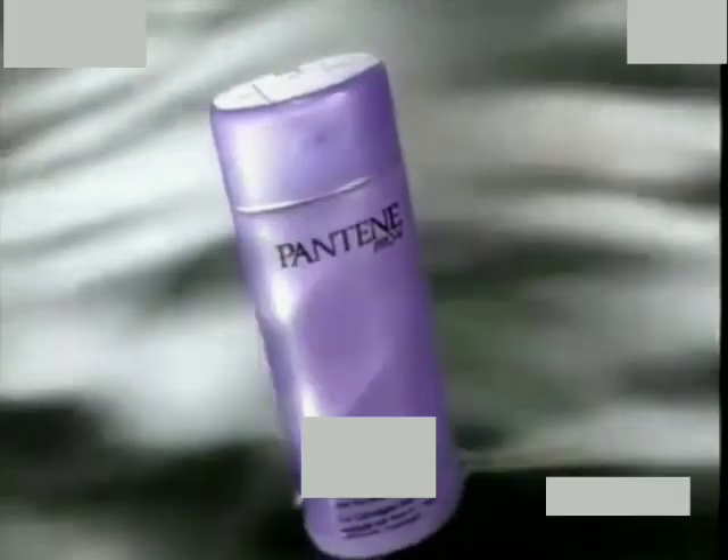Back then, I felt awful when I had no other choice but to cut away the damage. Now, I use Pantene Pro-V Extra Treatment Shampoo.